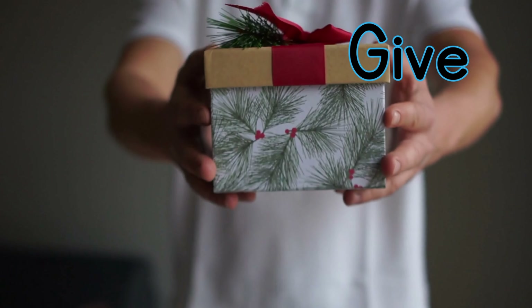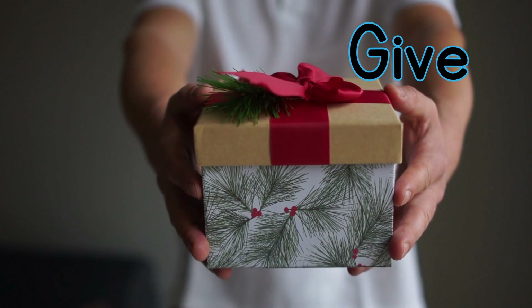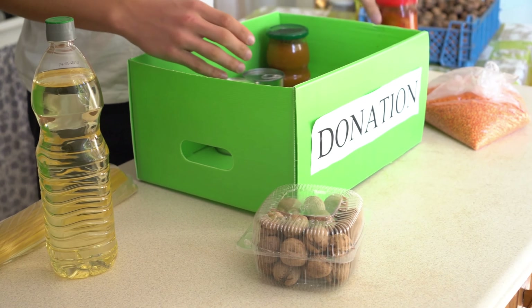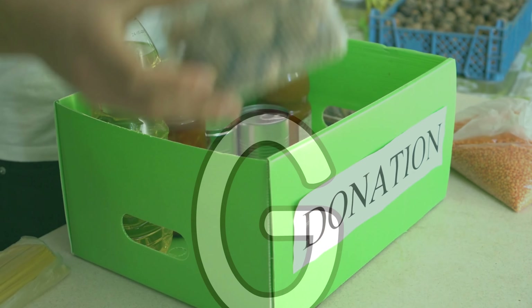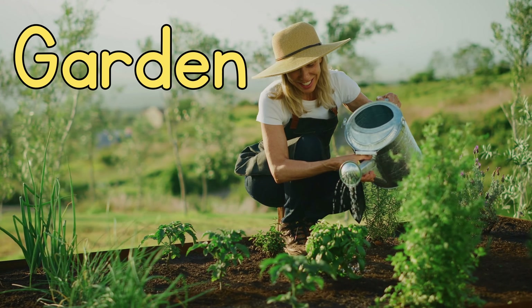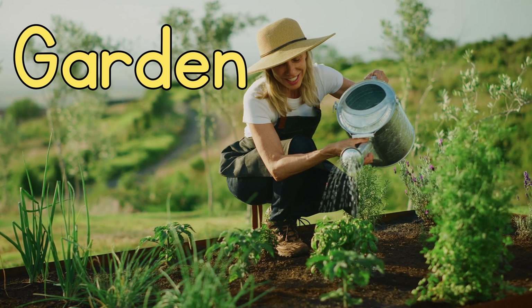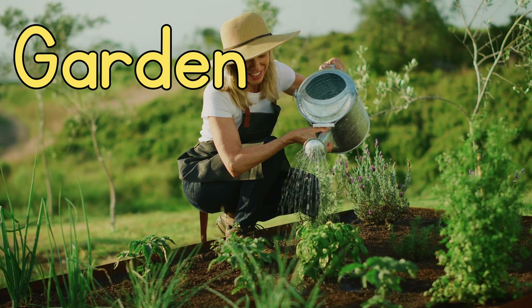G for give. Let's give food to those who need it. G for garden. The woman waters her garden. Look at her green vegetables in her garden.